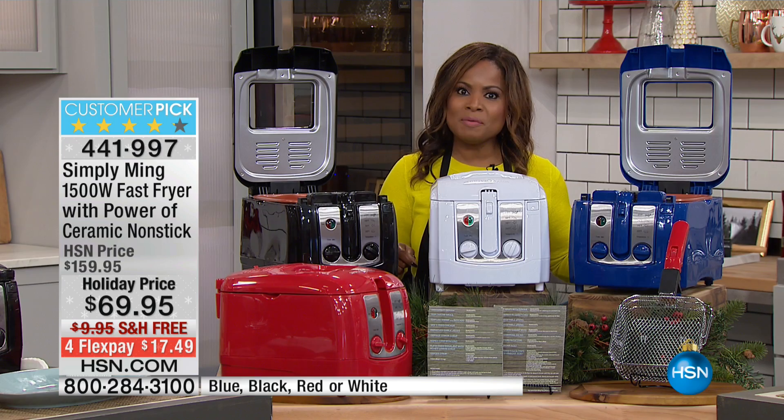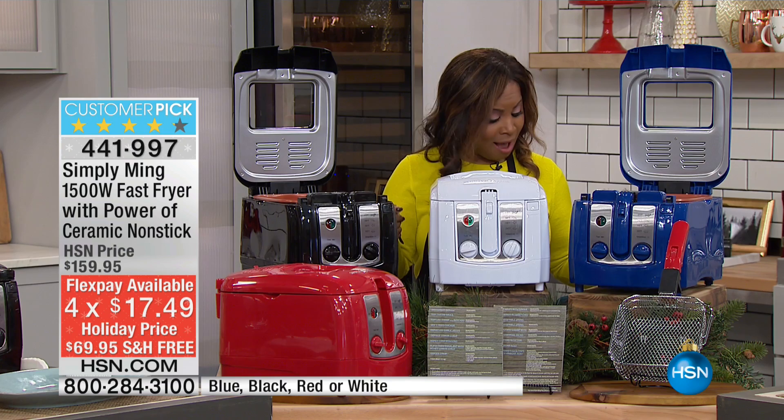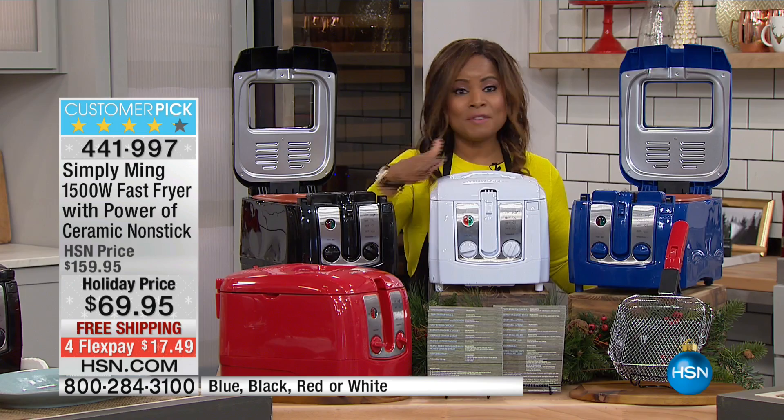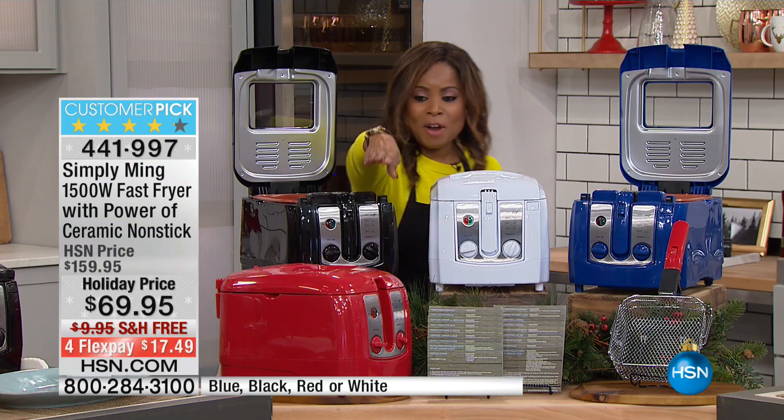Our price for the show went from $159.95 to $69.95, and this is while supplies last. We're presenting it on FlexPay — you can use a credit card, debit card, or PayPal to get this on FlexPay for under $18. It also qualifies for an extra FlexPay if you use your HSN card. If you own it, call us and tell us why you love it. You won't see a price like this again.